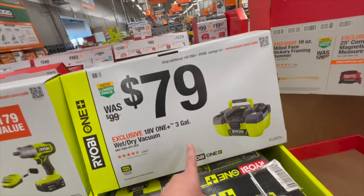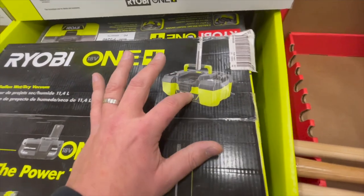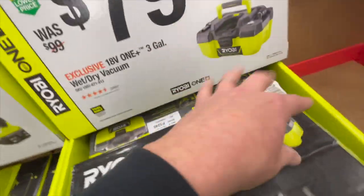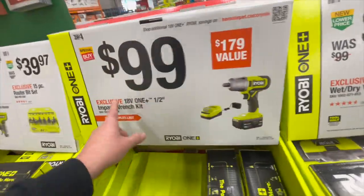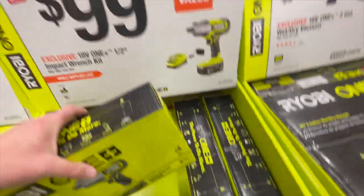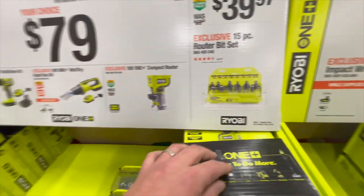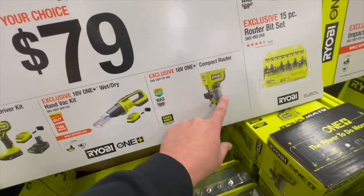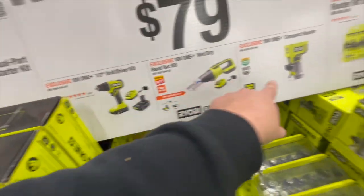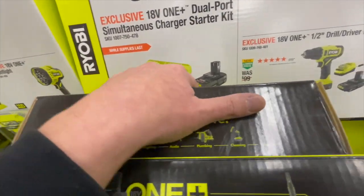For Ryobi, $79 for the 3-gallon wet-dry vac — fantastic wet-dry vac. I actually need to get rid of mine because I used it to vacuum up water and oil and destroyed it — the oil was everywhere within the motor. But $79, not bad. $100 for their half-inch impact wrench as a kit with a 4 amp-hour battery — 375 foot-pounds. Torque Test Channel, please do a video on this. $39.97 for a 15-piece router bit set. $79 — you can get the compact router, or you can get the wet-dry vac, or the half-inch drill driver kit with two 1.5 amp-hour batteries and a charger.